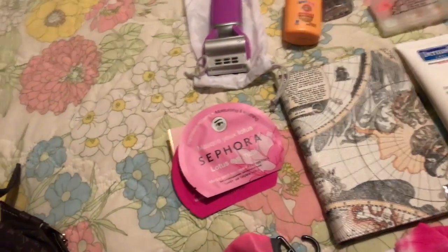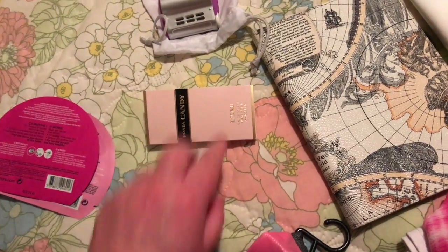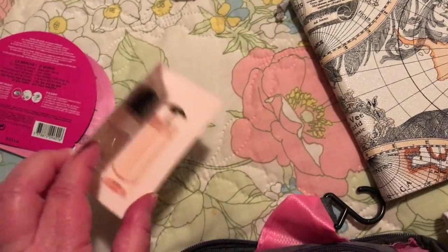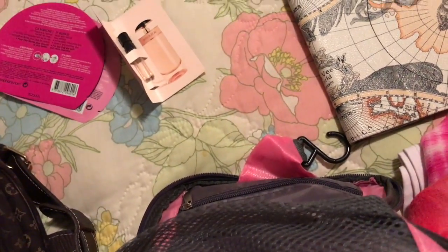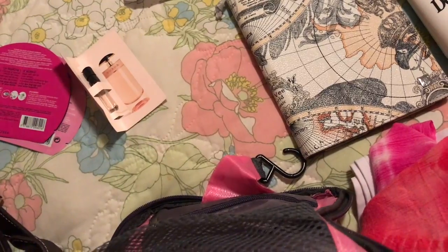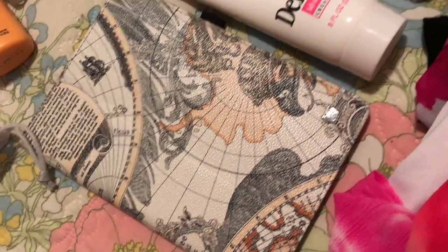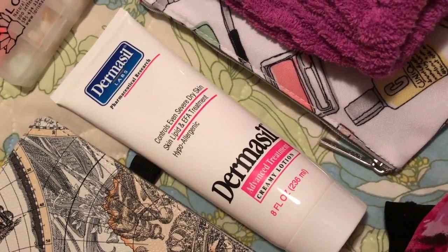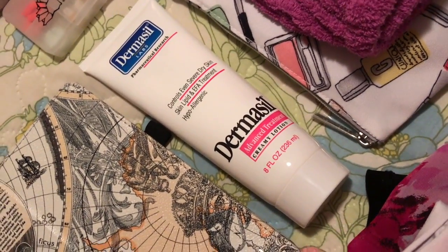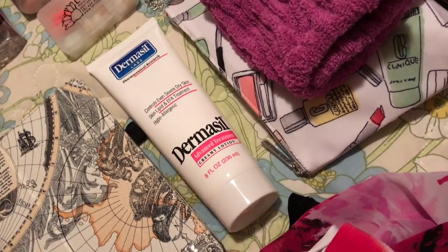I always try to pamper myself a little bit in the hotel room, so here I have an eye mask and a lip mask — I'll let you know how it goes. I like to have a couple of different options, so this is a good time to grab all those samples people try to give you when you're shopping at places like Nordstrom. I'm also placing my iPad mini in there — I don't carry my regular iPad on trips. And this is from the Dollar Tree: Dermasil — it works really well on dry skin.